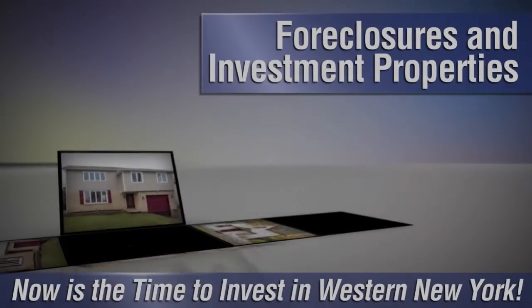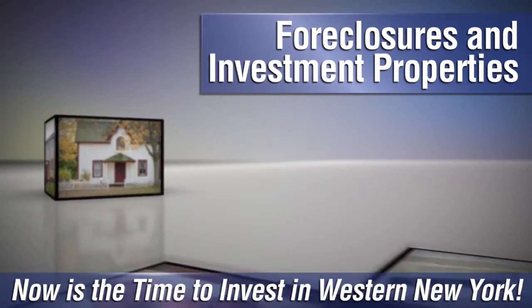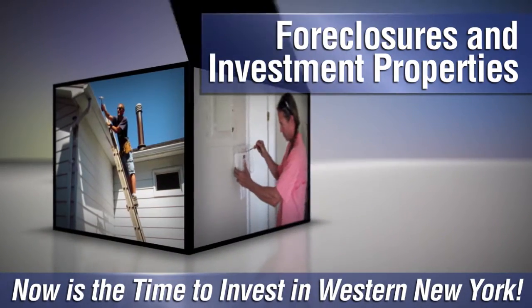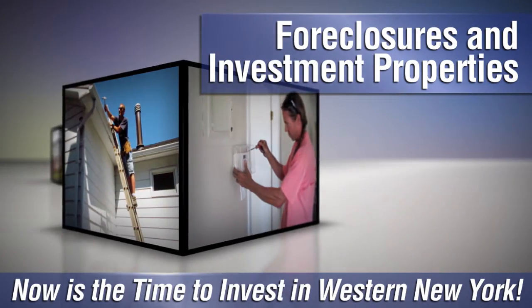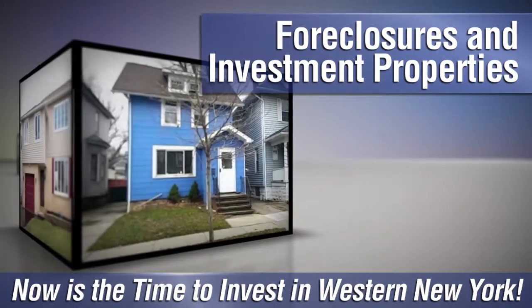Are you looking to invest in western New York? Whether you want to flip a fixer-upper or are looking to become a landlord, there are plenty of foreclosures and investment properties throughout the region, and we can help you find the best ones on the market. Give us a call at Metro Roberts REO and we'll help you get started.